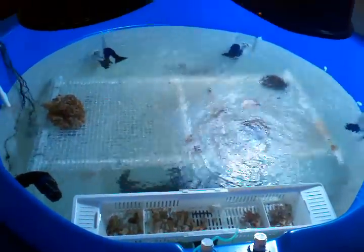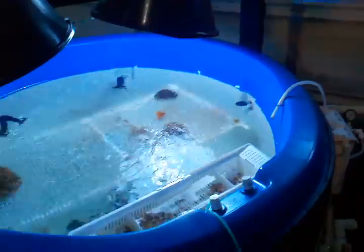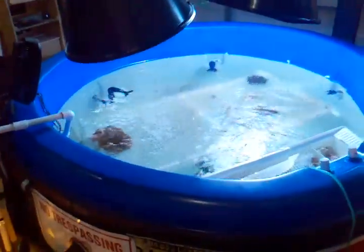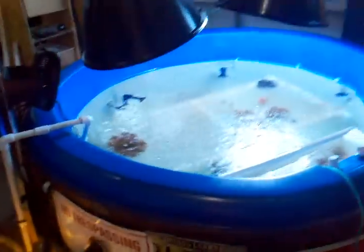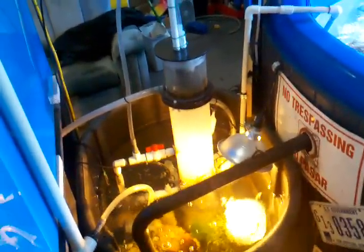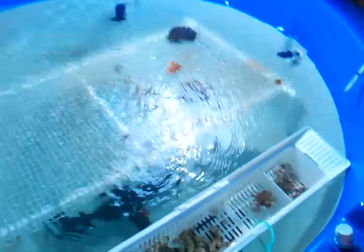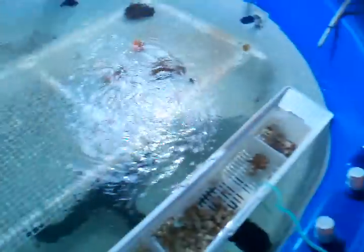Hey guys, Sicklemania back again for another update. Last video I was talking about going over to the Beaverton area and leaving my tank unattended for two days. I had a buddy come over to keep an eye on it, feeding my fish and stuff. But look how clean it turned out — there's not any algae anywhere now, that's all gone, just a couple of places right there.